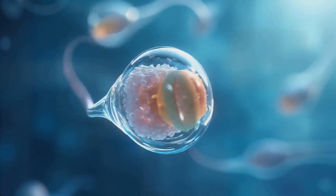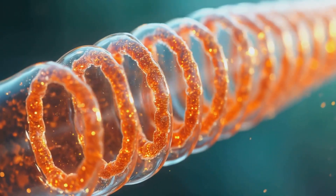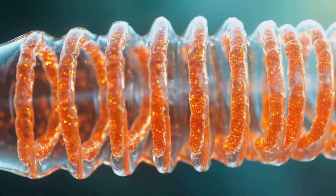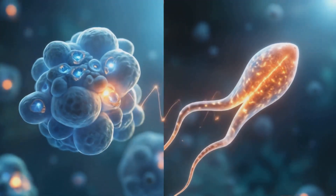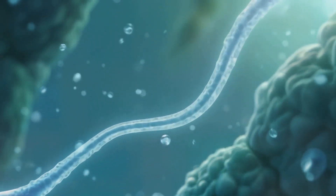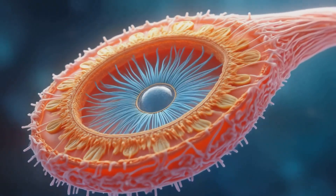The midpiece, connecting the head to the tail, is approximately 7-8 micrometers long and houses mitochondria arranged in a helical pattern. These mitochondria are essential for producing adenosine triphosphate, ATP, the energy currency that powers the sperm's motility. The tail, or flagellum, measures about 50 micrometers in length and is responsible for propelling the sperm.